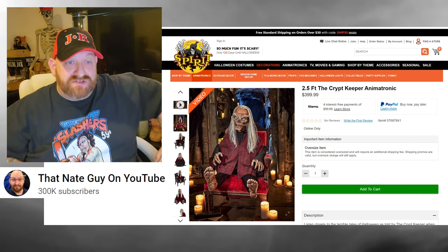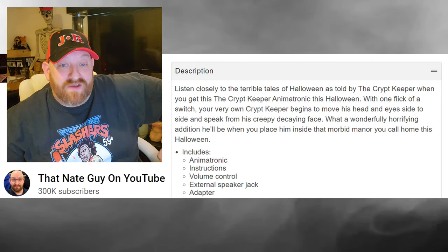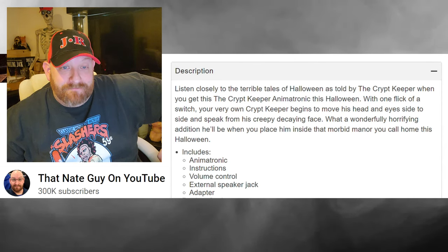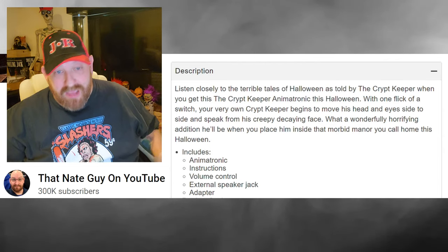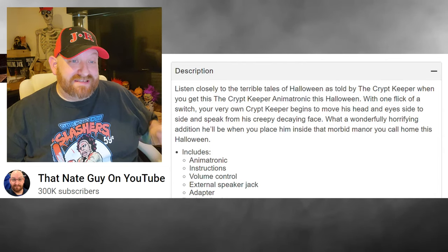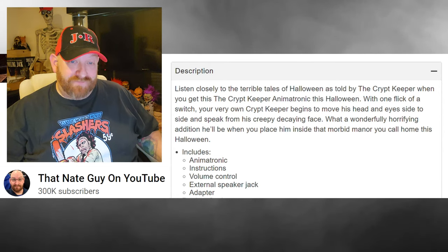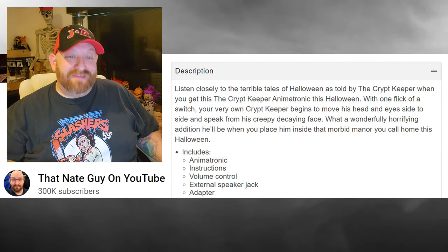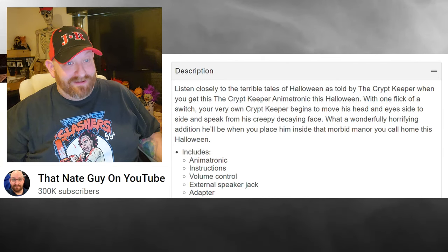Let's read the product description: 'Listen closely to the terrible tales of Halloween as told by the Crypt Keeper. When you get this Crypt Keeper animatronic this Halloween, with one flick of a switch your very own Crypt Keeper begins to move his head and eyes side to side and speak from his creepy decaying face — a wonderfully horrifying addition when you place him inside the morbid manor you call home this Halloween.'